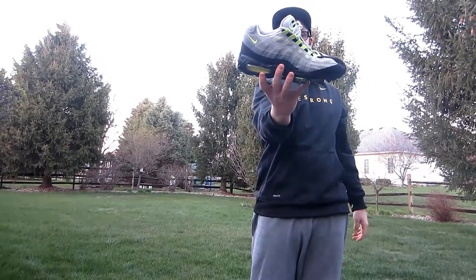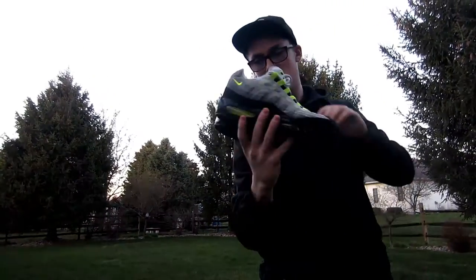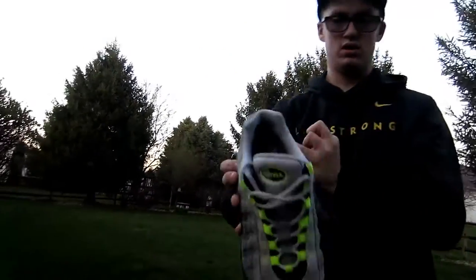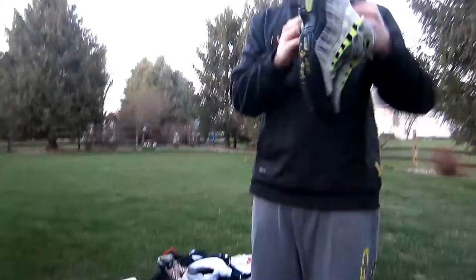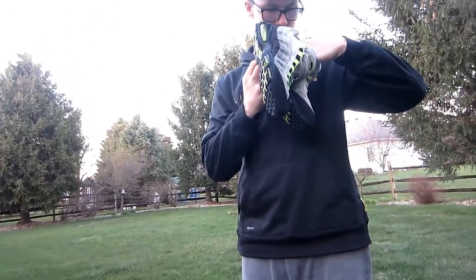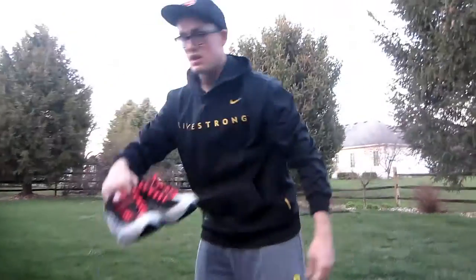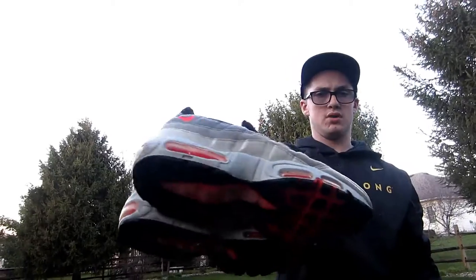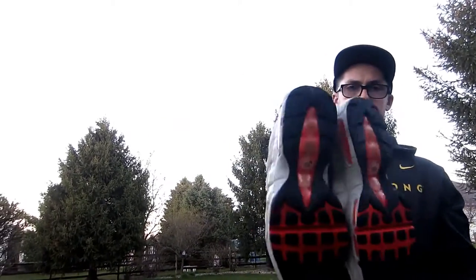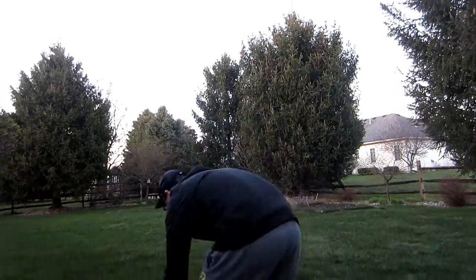I got these Air Max Neon 95s — really good condition, these were $9.99. Air bubbles all there, these are the $2,000 pair, yeah, really sick. And then I also found these Solar Reds — midsoles are kind of beat up, but for $10 a piece you really can't go wrong, so it's a good pickup.